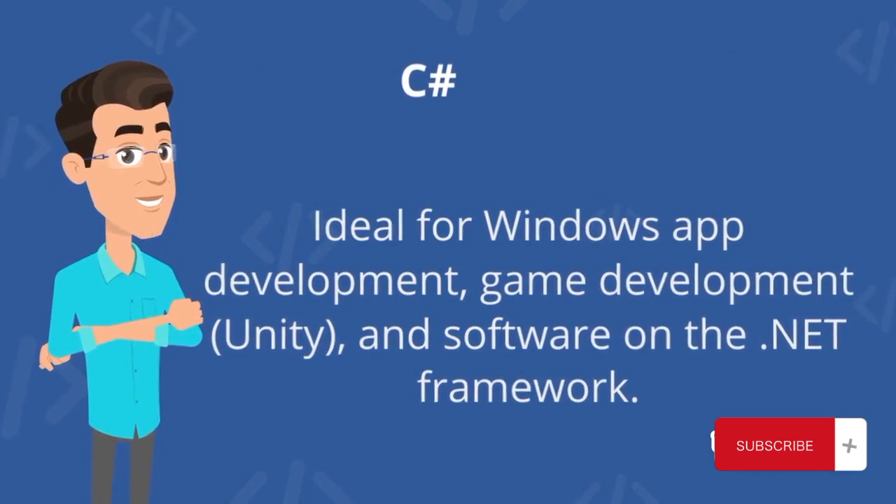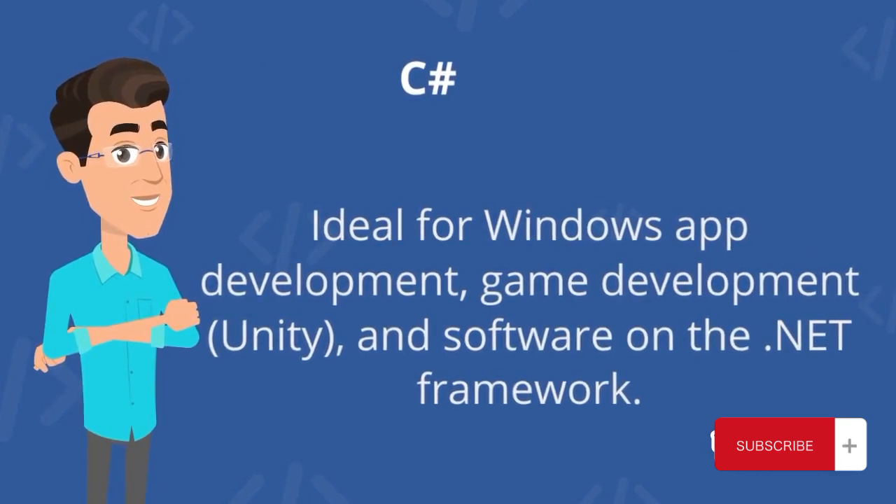C#: ideal for Windows app development, game development with Unity, and software on the .NET framework.